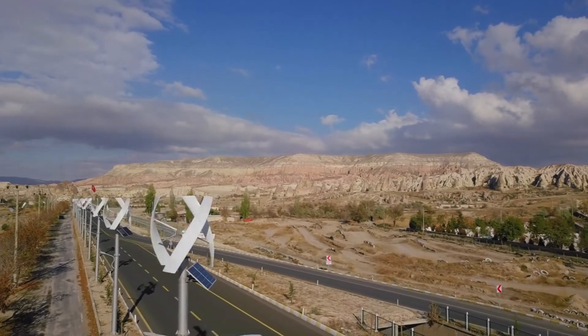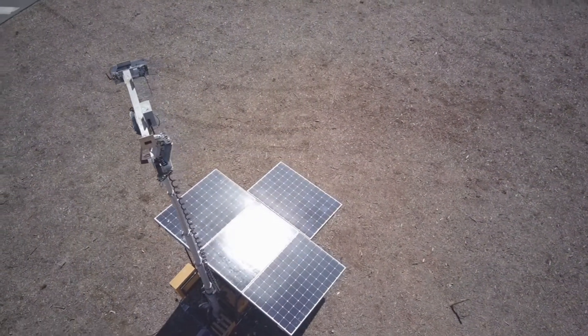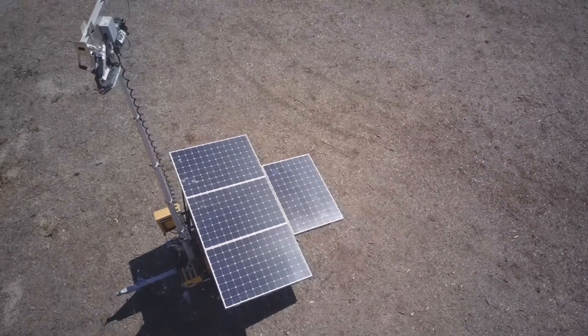When you need power and don't know much about generators, it can be difficult to locate a reliable solar generator. Luckily, the following off-grid solar generators are the best you can buy right now.